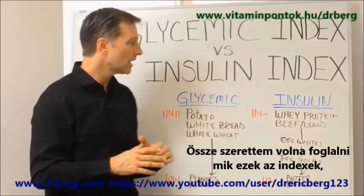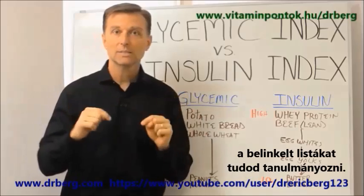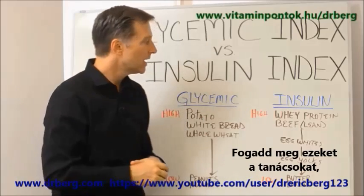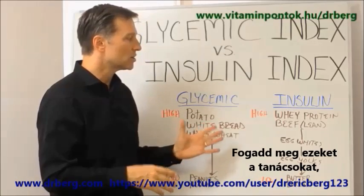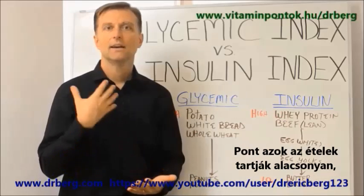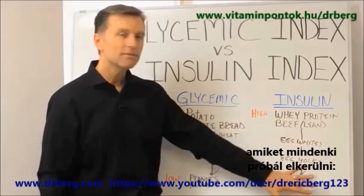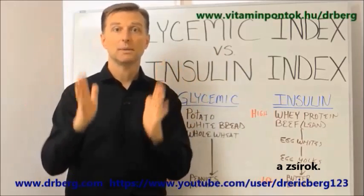So I just wanted to summarize what these indexes are. I have the links below so you can go ahead and study those and apply this information. The goal is to keep insulin low. And it just so happens that the only foods that don't really trigger insulin that much are the fats — the exact foods that people have been avoiding.